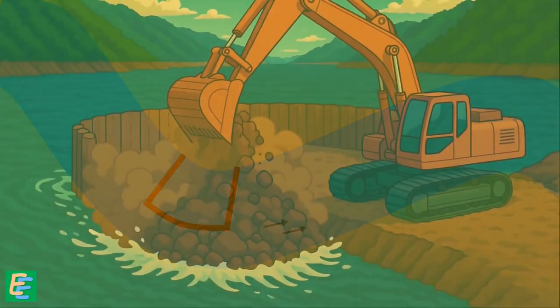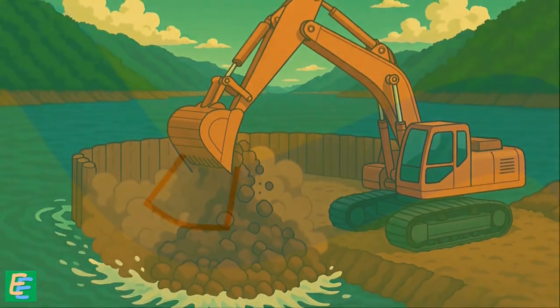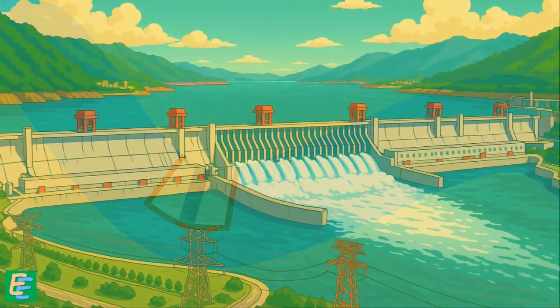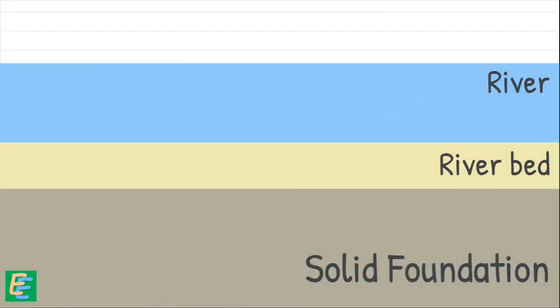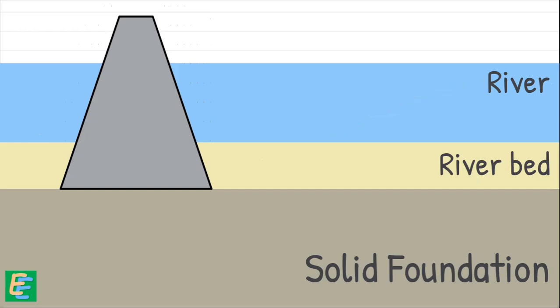To construct the coffer dam, they dumped a huge amount of earth and rock into the river, creating dry ground inside where construction on the left section of the dam could begin. The dam itself was divided into three parts, and the middle and left sections were built first. They needed a solid foundation — something strong enough to support the enormous weight of the dam — so they began excavating the riverbed until they found bedrock.